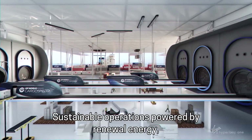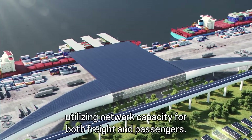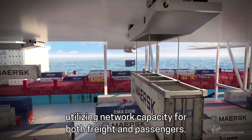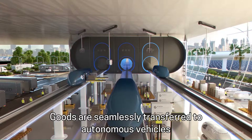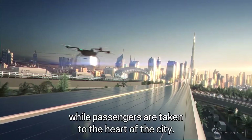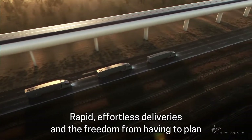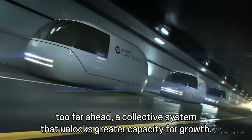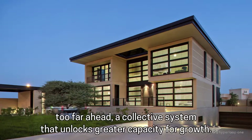Sustainable operations powered by renewable energy. Utilizing network capacity for both freight and passengers, goods are seamlessly transferred to autonomous vehicles, while passengers are taken to the heart of the city. Rapid, effortless deliveries and the freedom from having to plan too far ahead — a collective system that unlocks greater capacity for growth.